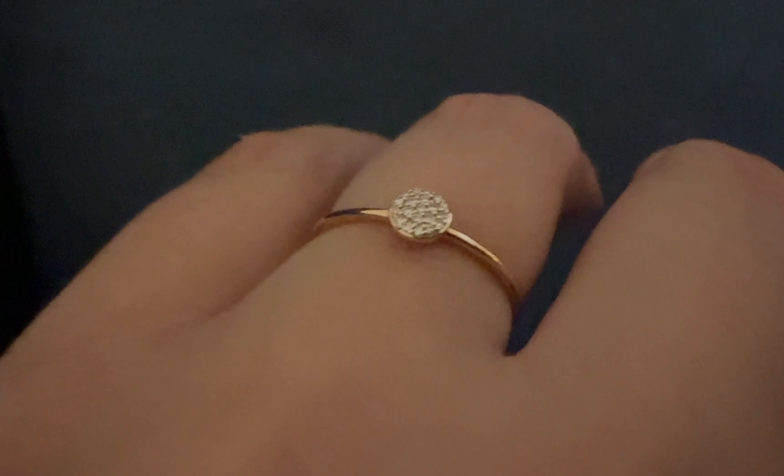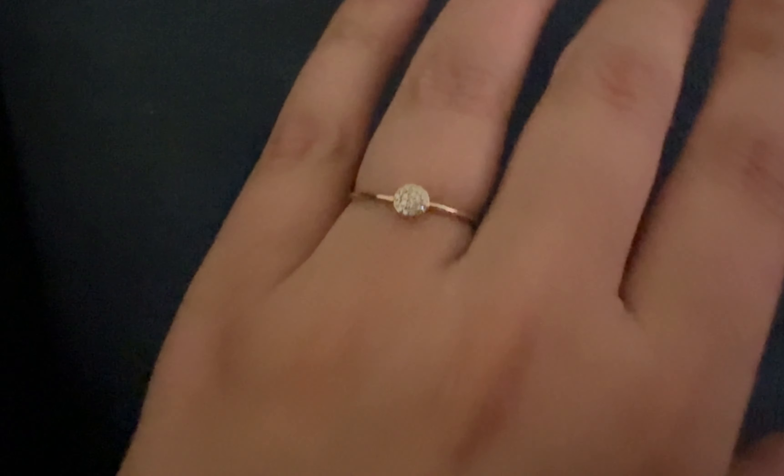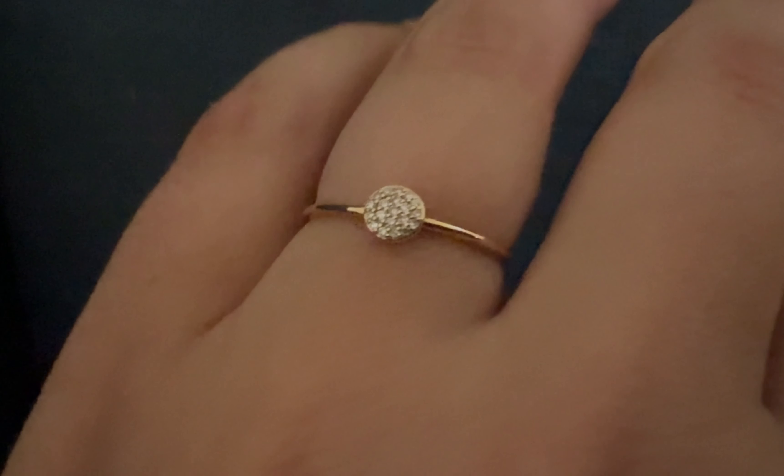Just like the other one, this is from Majuri and I bought them together and I do layer them together. They're very special. They're both 14 karats with pave diamonds — just a very beautiful, dainty ring.